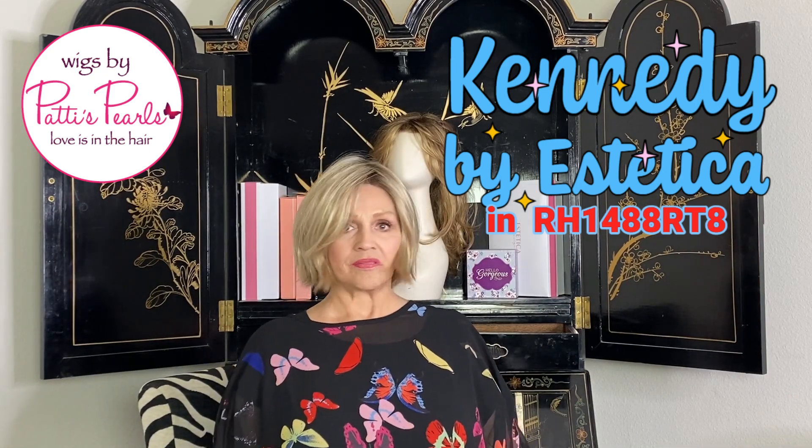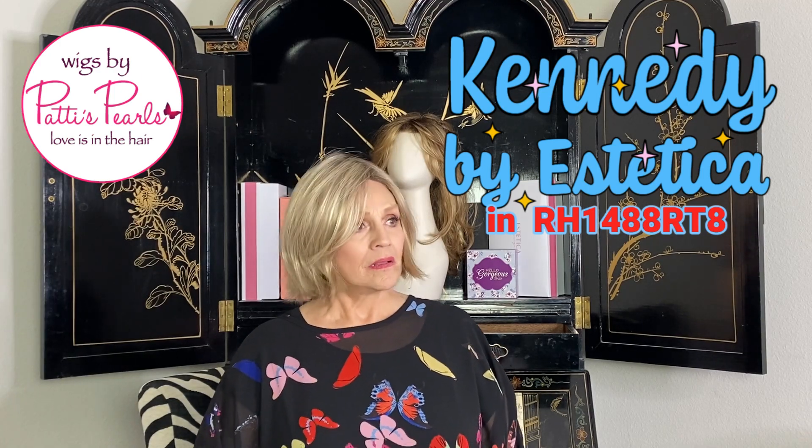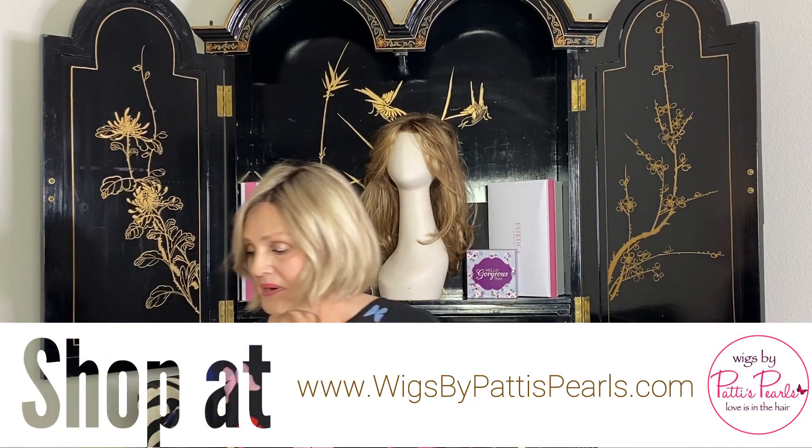I'm like a fickle seventh grader, I swear, like I'm in junior high. Every wig I put on, I love. But this one is my favorite of all, I think. I've got one more to put on, so we'll find out. But anyway, how I love her.